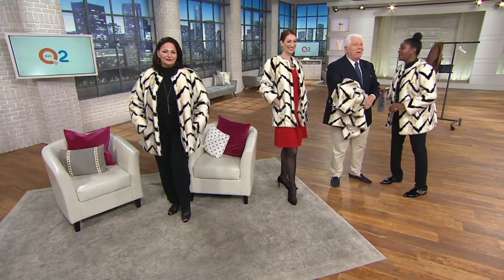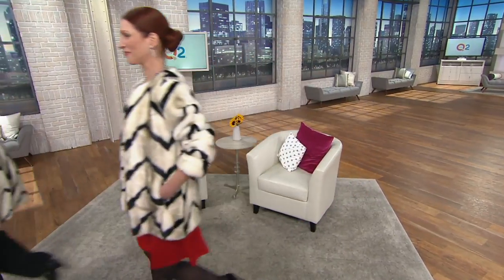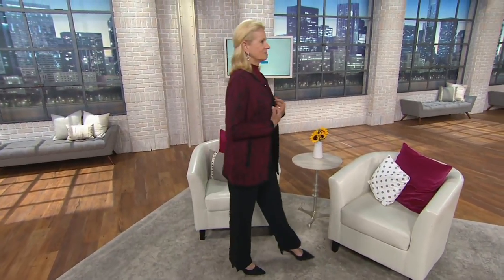Place your order at 1-800-500-7590, item number A297468. We're going right into the next item — one more look at the Dennis Basso knit animal jacquard jacket.